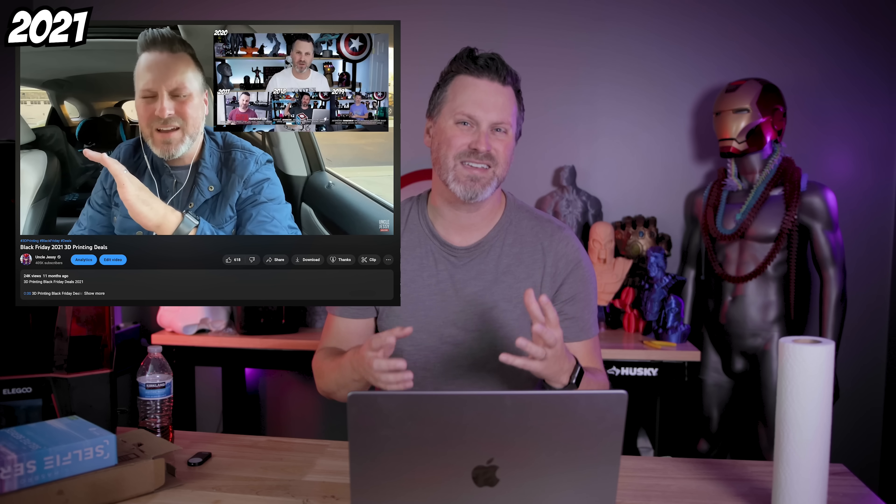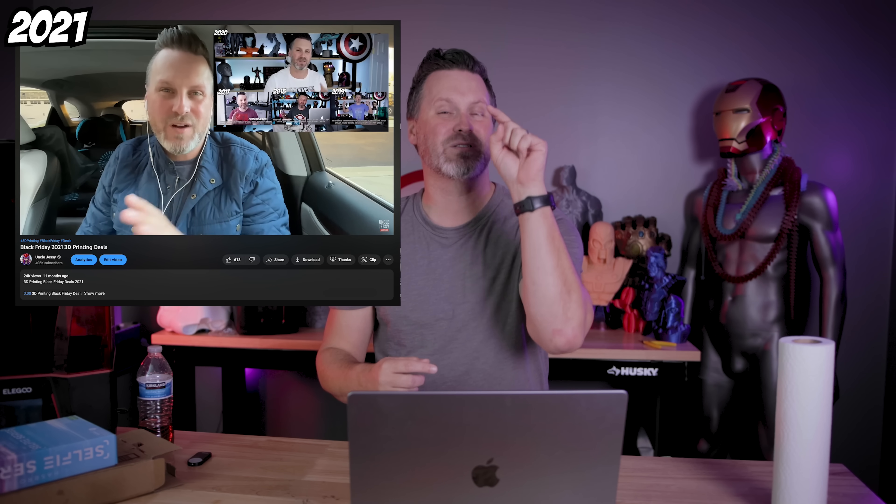Hey everyone, Uncle Jesse here. It's time for one of my favorite videos that I make all year. It's basically going to be a rundown of the best 3D printing Black Friday deals that you're going to be able to find over the next handful of days. This is the sixth year that I've been making these videos. Really crazy. So let's jump right in.